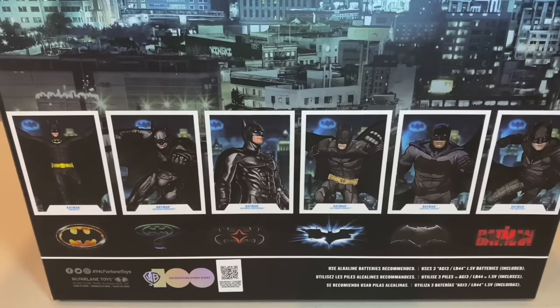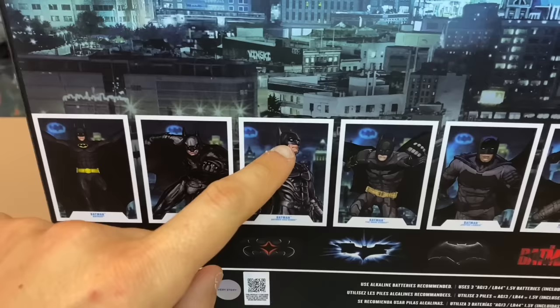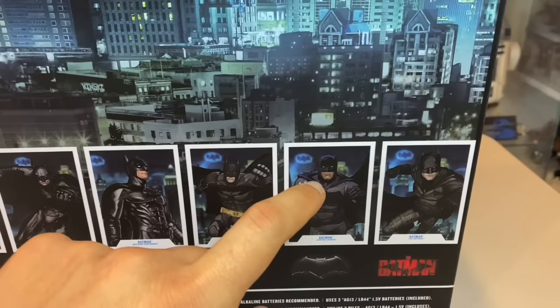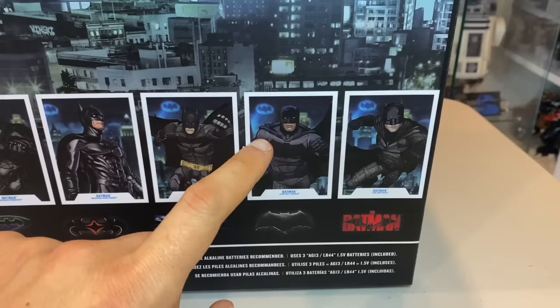We've got Michael Keaton from Batman '89, Val Kilmer from the Schumacher Batman Forever film, George Clooney from Batman and Robin — another Schumacher. We've got Christian Bale from The Dark Knight, Ben Affleck Batman from the Justice League — although the art here seems to suggest he's got his Batman vs. Superman suit, but this is actually a Justice League Batman. And there's Robert Pattinson from The Batman.